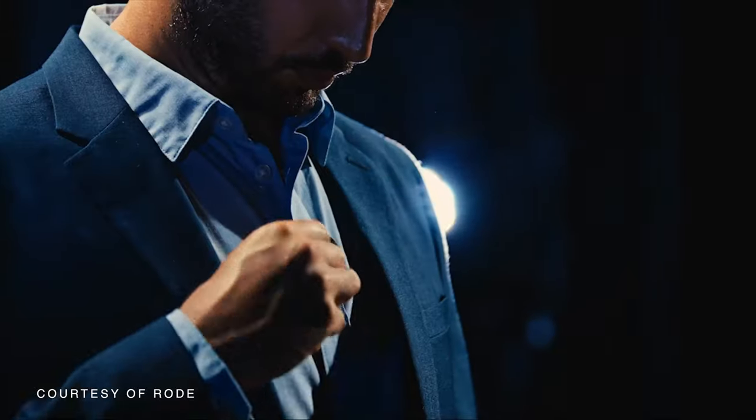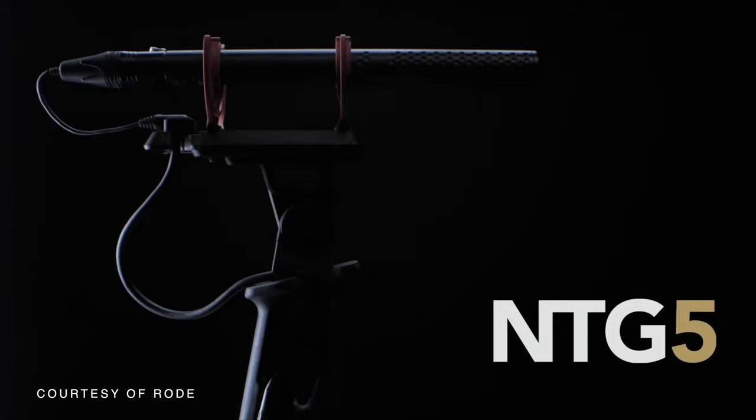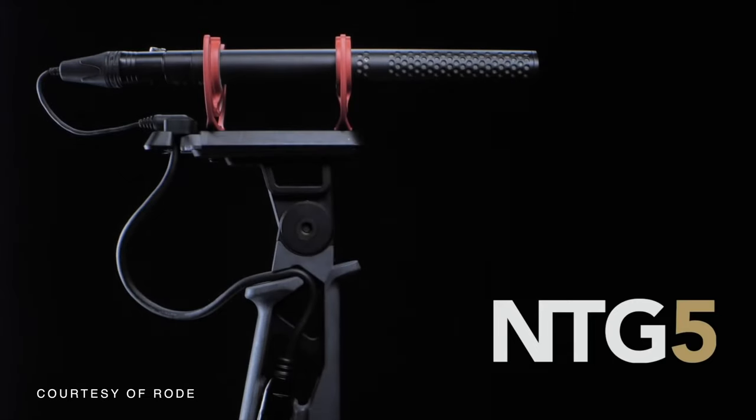Rode's entire lineup is solid, from the game-changing Wireless Go lav mics to the NTG5. No matter your audio needs, be sure to check out Rode for your audio considerations.